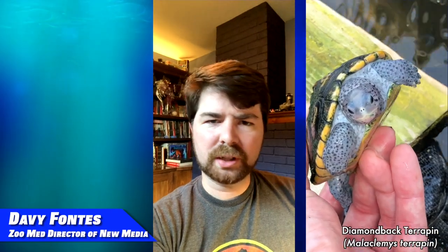Hey zoofans, I'm Davey, the resident video guy here at Zoo Med Laboratories. My favorite turtle has always been the Diamondback Terrapin. I just really love their markings. They're just a beautiful turtle.